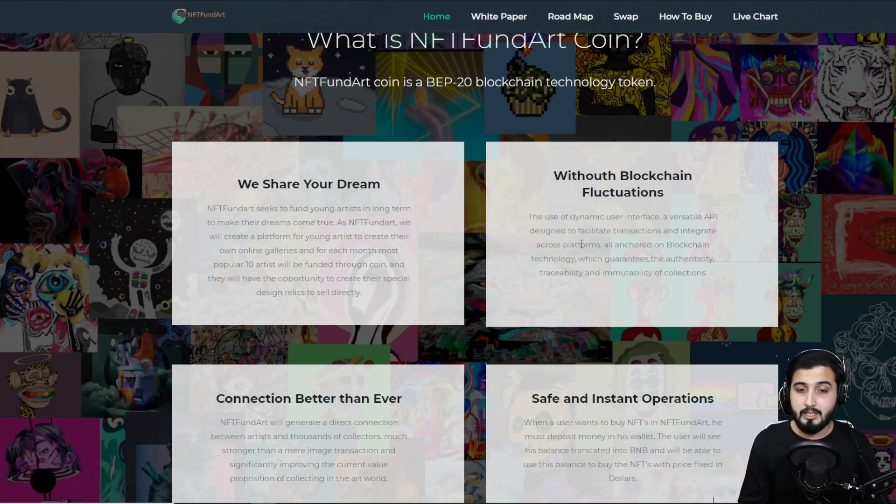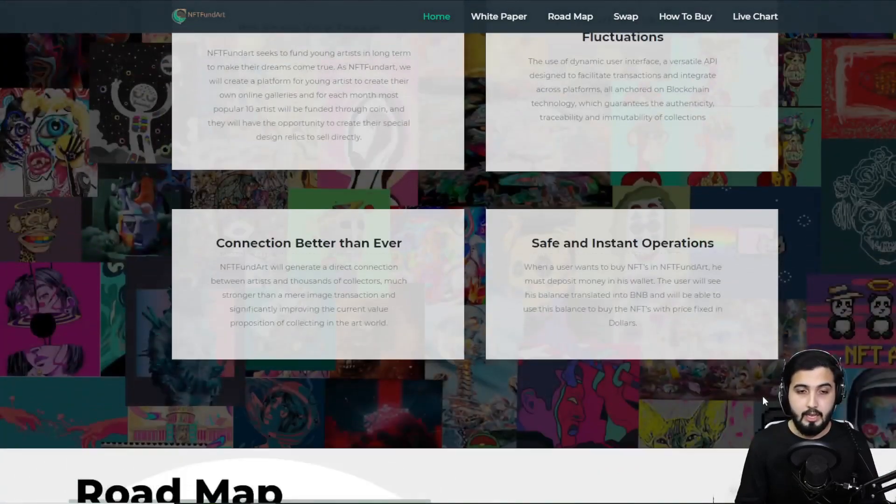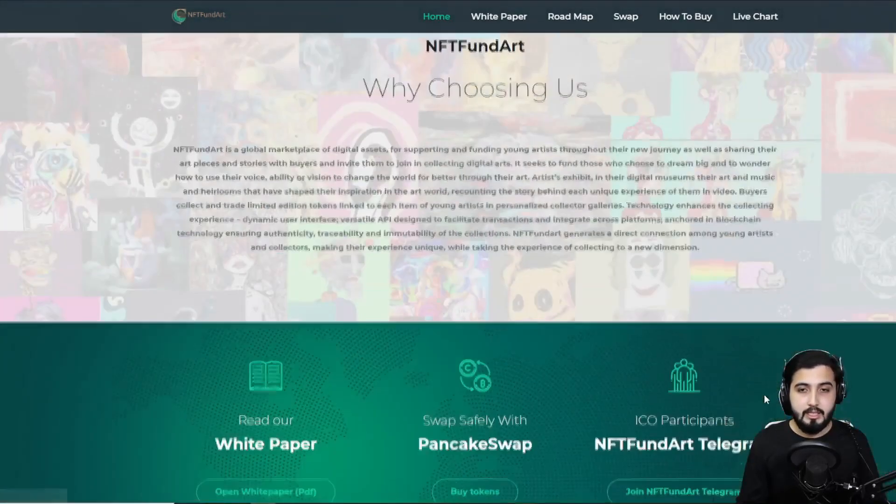There's a dynamic user interface and versatile API designed to facilitate transactions and integrate across platforms, all anchored on blockchain technology. NFT Fund Art generates a direct connection between artists and thousands of collectors, significantly improving the current value proposition of collecting in the art world. When a user wants to buy NFTs on NFT Fund Art, they deposit money into their wallet, see their balance translated into BNB, and use that balance to buy NFTs with prices fixed in dollars — making the whole operation safe and instant.